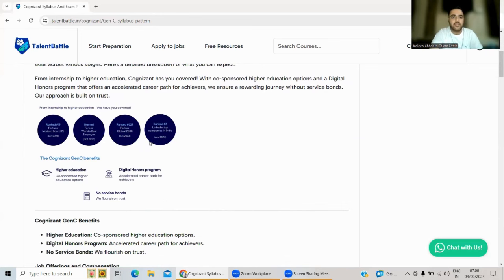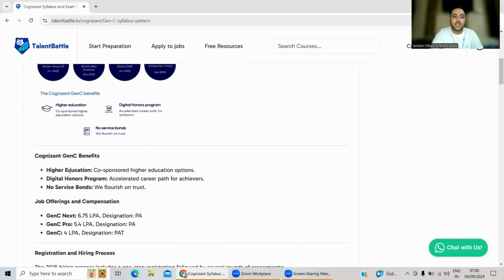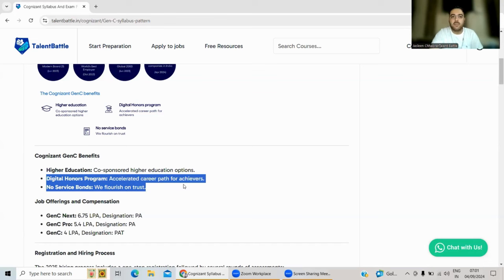Let's check out what Cognizant is providing to selected students this year. First, there is higher education sponsorship — if you get selected, Cognizant will sponsor your masters education while you work simultaneously. They also have a Digital Honors Program which accelerates your career path, but this is only for high achievers based on performance criteria. Importantly, there is no service bond, so you do not have to worry about any bond from this company.